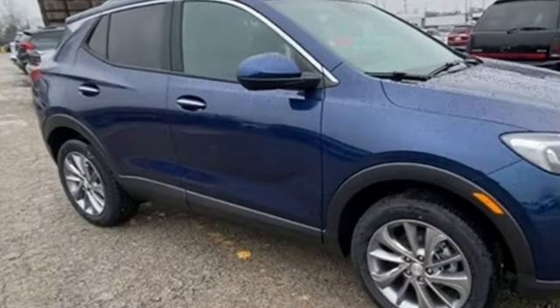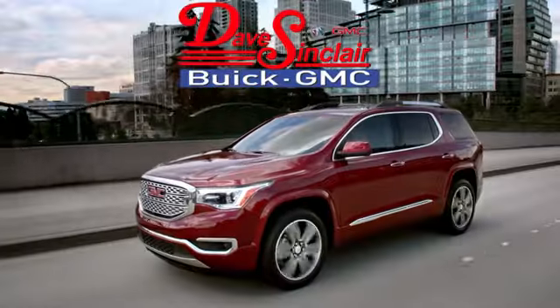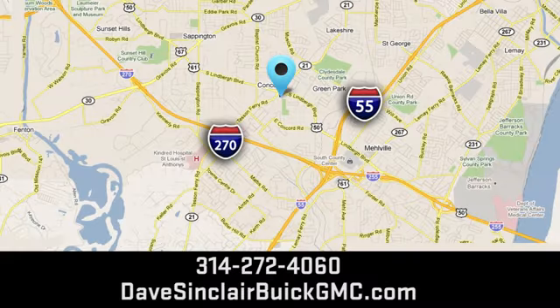Experience a different kind of luxury with a Buick. Hurry in today for a test drive. At Dave Sinclair Buick GMC, our customer service speaks for itself. Visit today — we're conveniently located at 5655 South Lindbergh Boulevard in St. Louis.